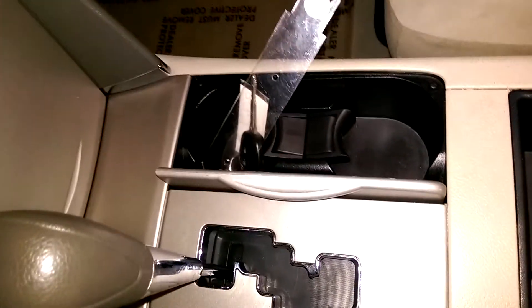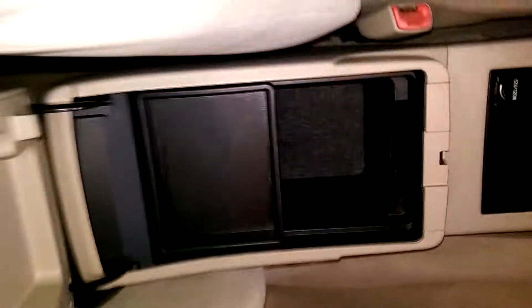Your cupholders, another outlet, and a center console.